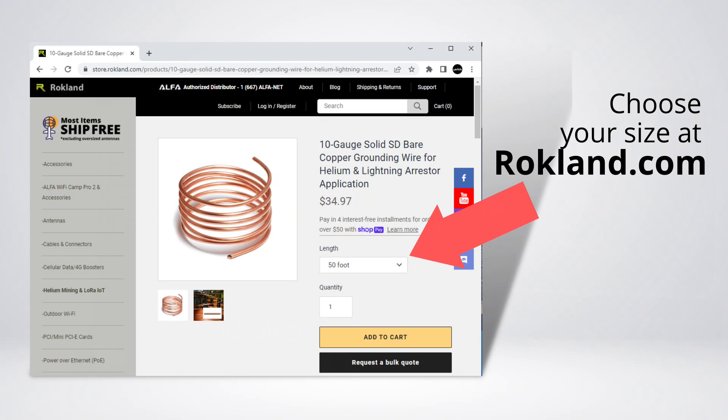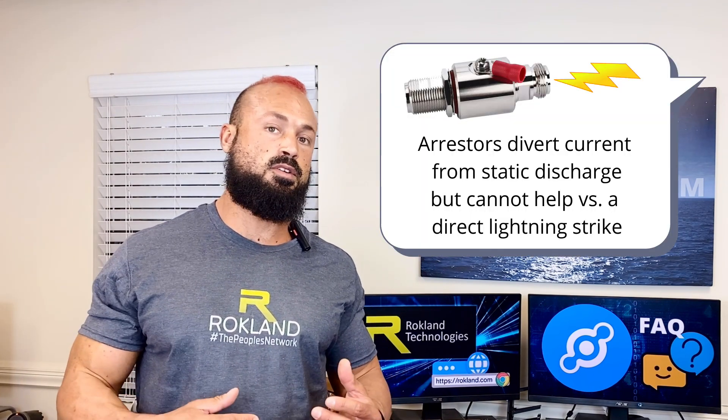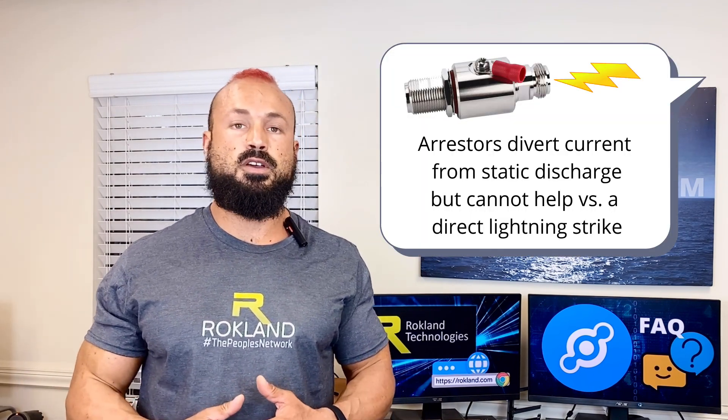If you live in an area where lightning strikes are common, you can get a lightning arrester and properly ground it with 10-gauge copper grounding wire leading into a grounding rod. This way, when static electricity builds up during a lightning storm, it doesn't get pushed down through the cable and into your miner. About 50% of our customers choose to do this — the choice is really up to you.